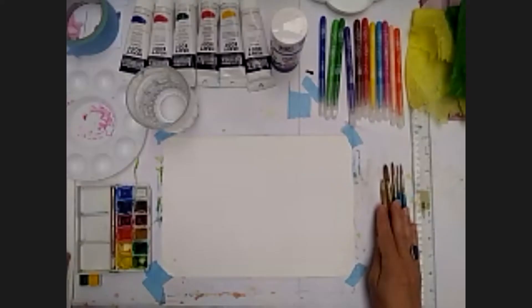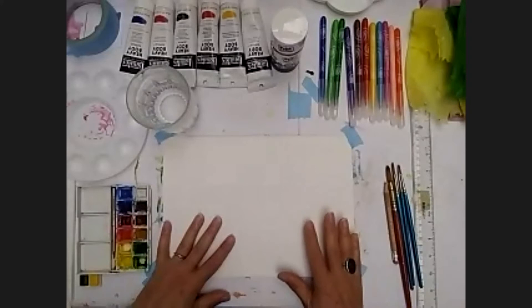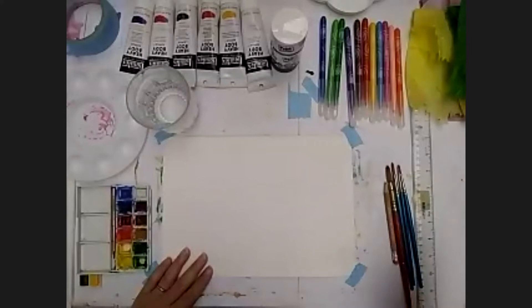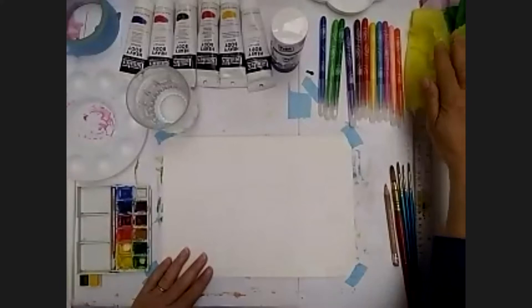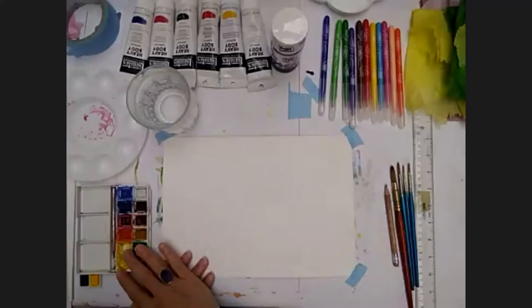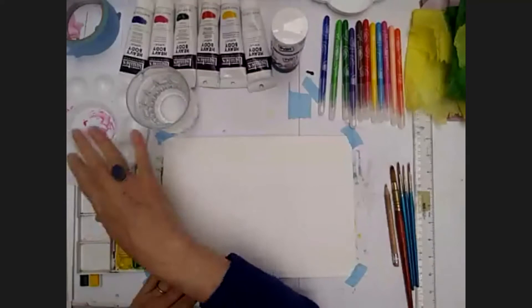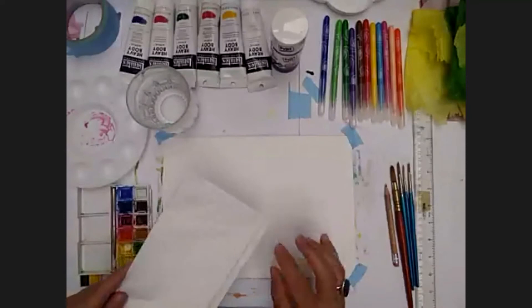I thought I'd just go over the materials we have first. I've stuck a piece of A4 paper to the table — you don't have to stick it down but I just happened to have some tape. We've got some paintbrushes and a pencil, some tissue paper, some felt tip pens, some glue, some acrylic paint. I'm actually going to use watercolour today, but acrylic is fine as well. Some water to dampen my brush, and I've got a little palette — a plate or saucer will do fine. I've got a few little bits of paper in case I want to dry my brush.